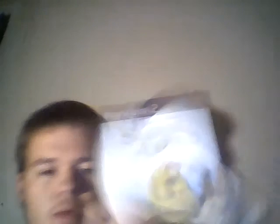Cabela's Big Game Hunter 2005 Adventures — it is complete. Ghost Recon — I think I already showed Part 2, and here I got Part 1 — it is complete. Here is Shrek the Third — not complete. Secret Weapons Over Normandy — complete.